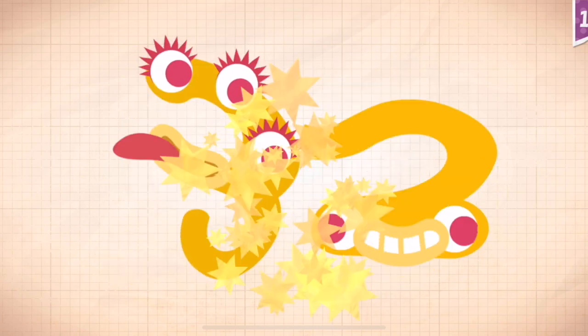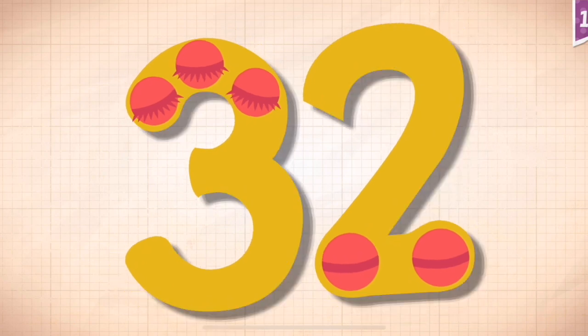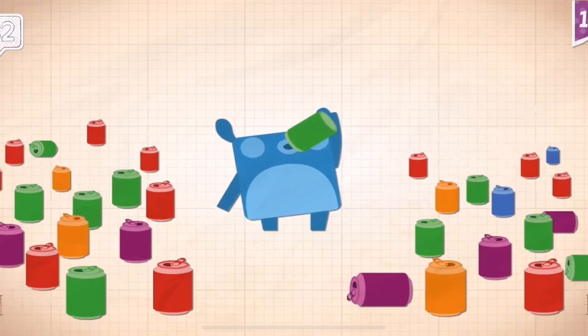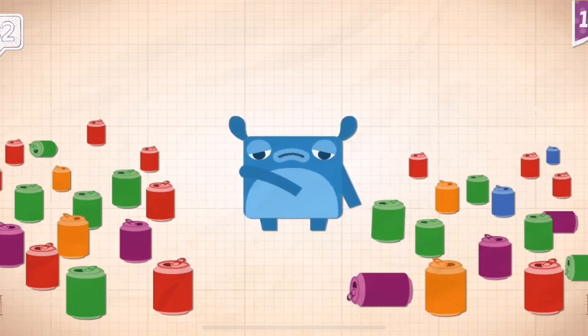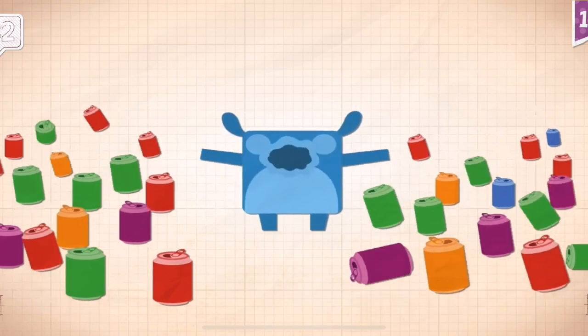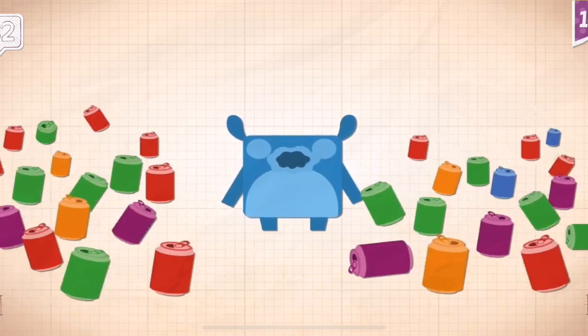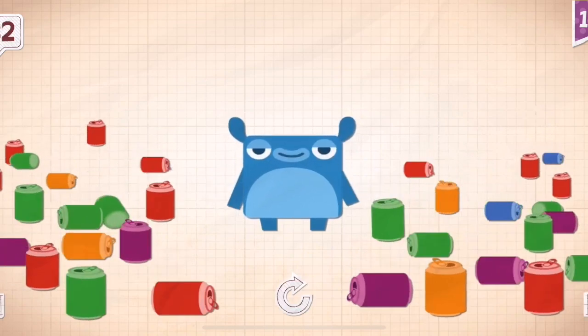31, 32. 32. Little Blue drank 32 cans of soda.